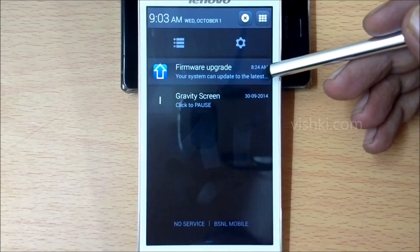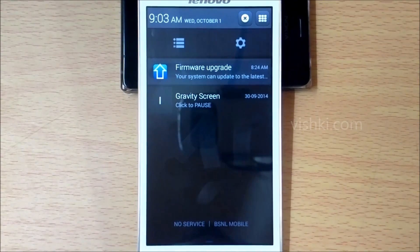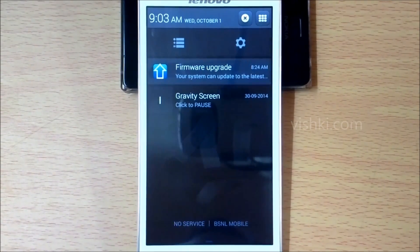The phone has been receiving updates very frequently. The first update fixed some of the stability issues I was facing, but I could not find any noticeable difference in the later updates.